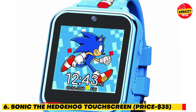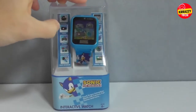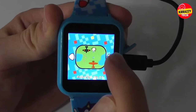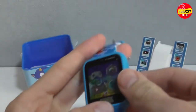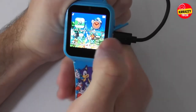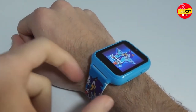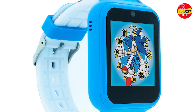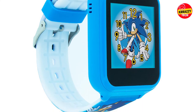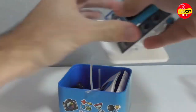Number 6: Sonic the Hedgehog Touchscreen Smartwatch, $35. This Sonic the Hedgehog Kids Smartwatch comes loaded with kid-friendly features and is available for just $35 on Amazon. This watch is designed specifically with kids in mind and includes a selfie camera for taking pictures, photo album viewer, video player, voice recorder, calculator, alarm clock, various playable games, and changeable watch faces. With no Wi-Fi calling or texting, parents can rest assured of their child's safety and security while kids enjoy the various cool, age-appropriate features. This smartwatch for boys and girls is perfect for little kids.